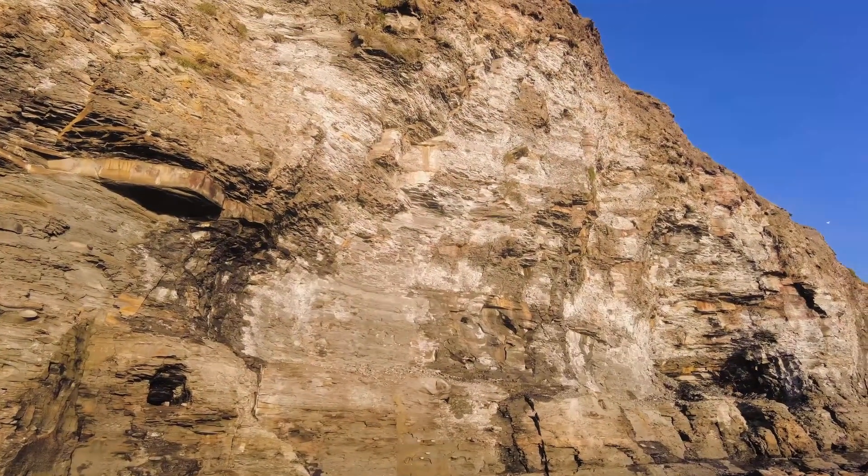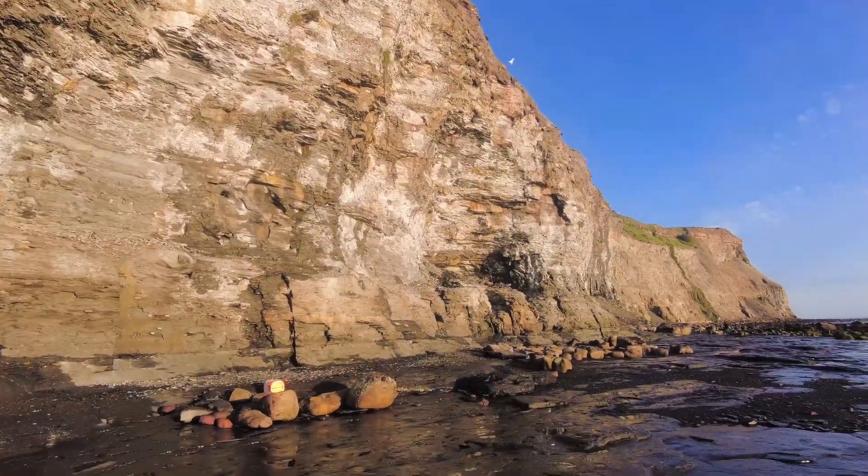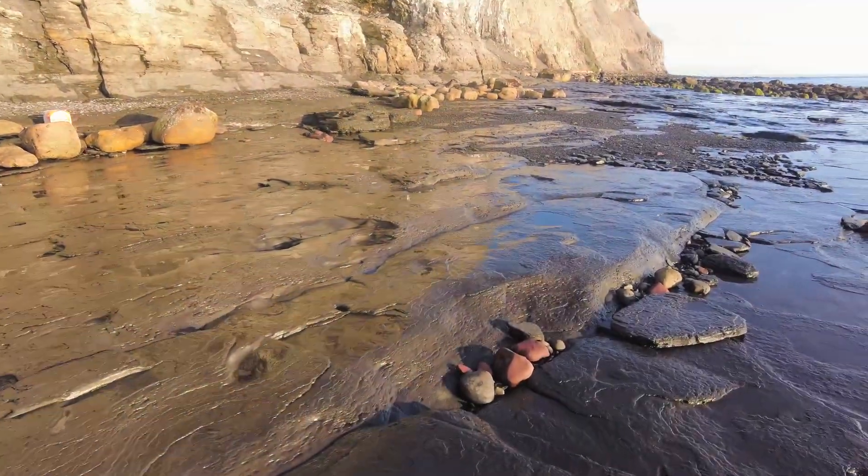The cliffs are really crumbly today so I'm going to stay well away and I'm going to look where the tide has washed all of the pebbles.